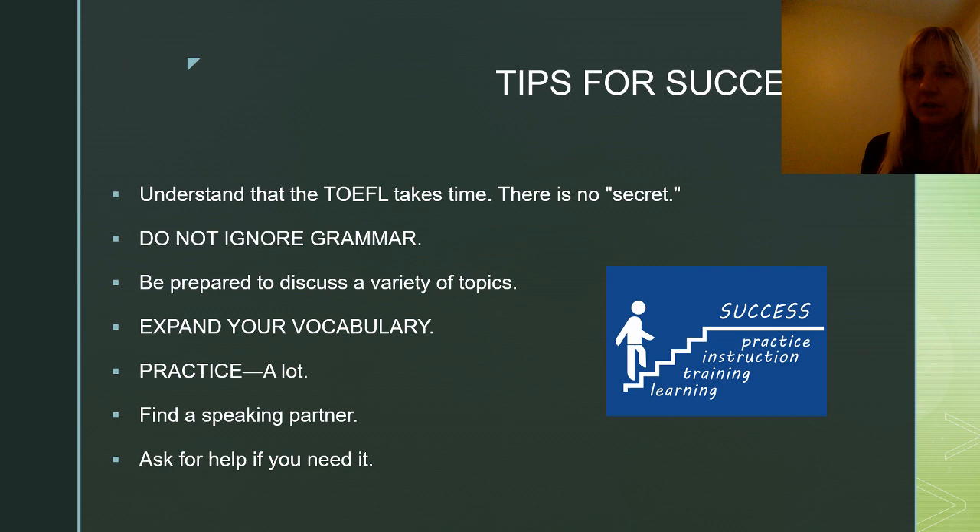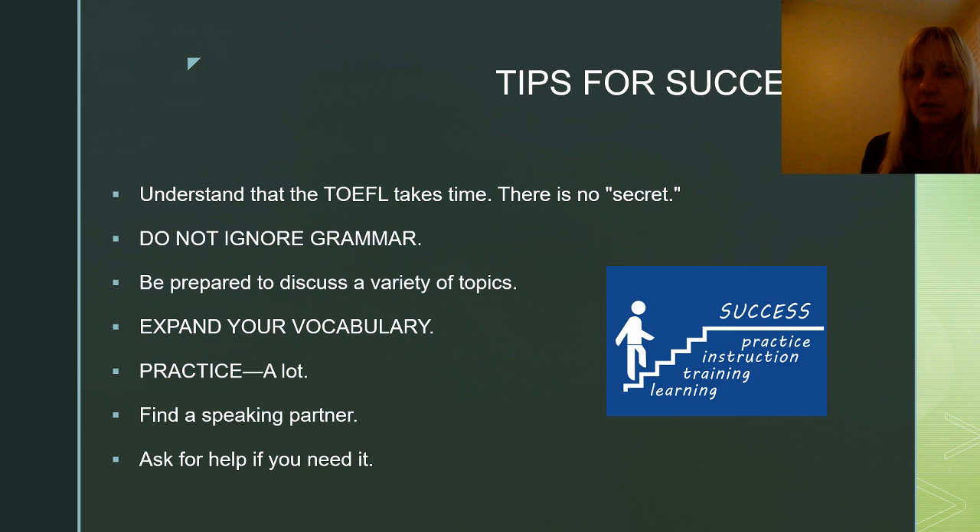Ask for help if you need it. If you need to get lessons or take classes, please don't hesitate. You can contact me through my website — I do give tutoring lessons. I can be reached at www.houseoftoefl.com in the contact us section. Thank you for watching this video. Feel free to comment below and reach out to me. I'm Kathy from House of TOEFL, and as I always say, good luck on your test.